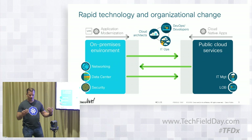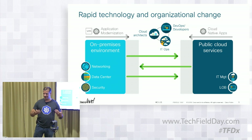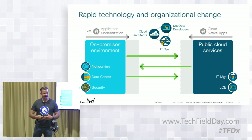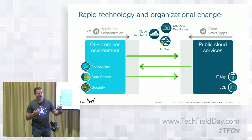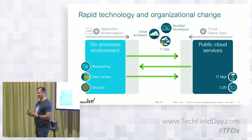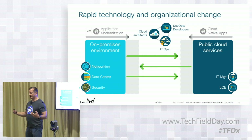But you also have these processes that you need to abide by. Security is important, networking, auditing, operations, monitoring. How do you take all these requirements that are coming from many different directions, including technologies that are new in nature, and bring it all together?